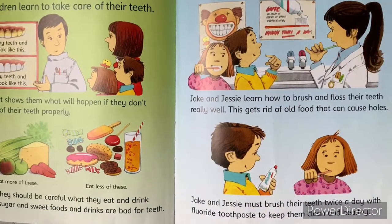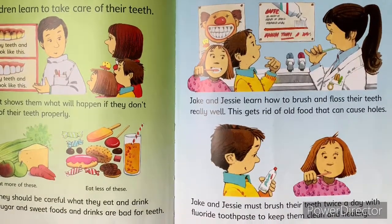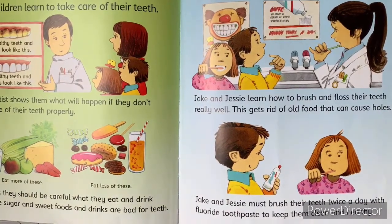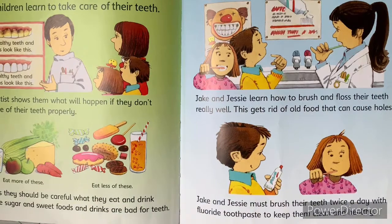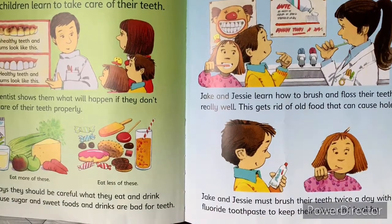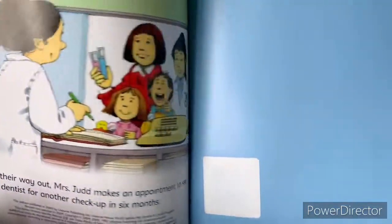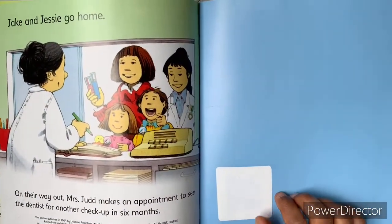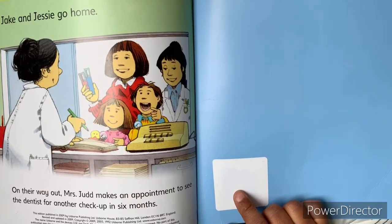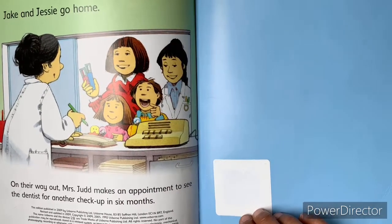Jake and Jesse learn how to brush and floss their teeth really well. This gets rid of old food that can cause holes. Jake and Jesse must brush their teeth twice a day with fluoride toothpaste to keep them clean and healthy. Jake and Jesse go home. On their way out, Miss Judd makes an appointment to see the dentist for another checkup in six months.